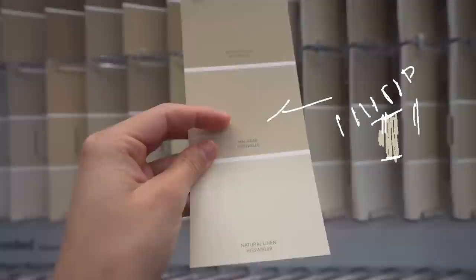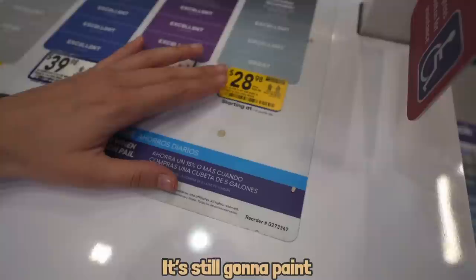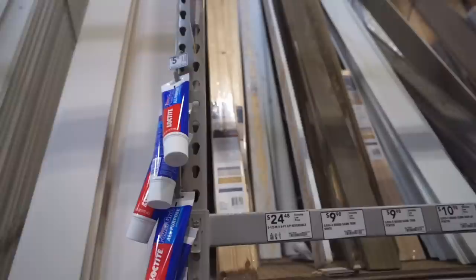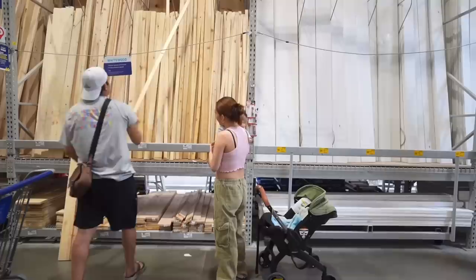I didn't want anything crazy, but I did want a little pop of color, so I went with this paint. I was looking for an affordable one — it might take a couple of coats but it's still a good paint. I also got everything else I needed, though I found a cheaper option later on. Then we went to the lumber section, looking for something that would work for my accent wall. We thought we were experts, but that didn't work out, so we ended up buying the first ones we saw.